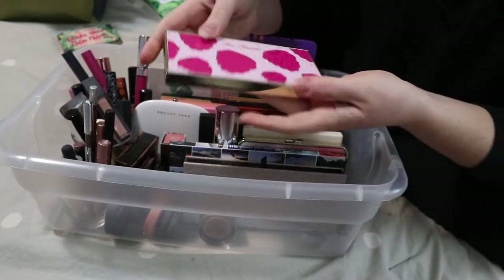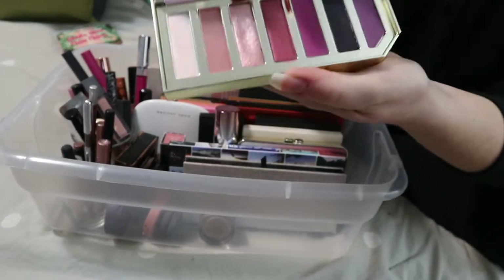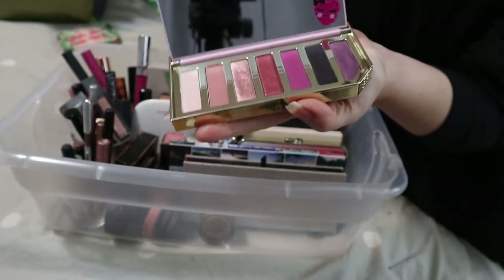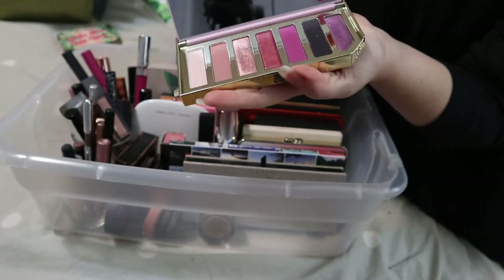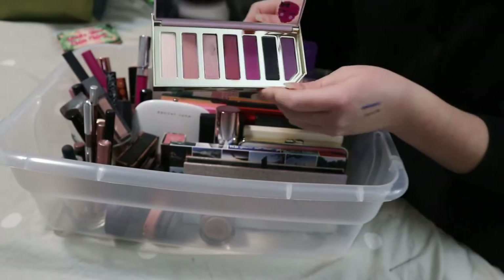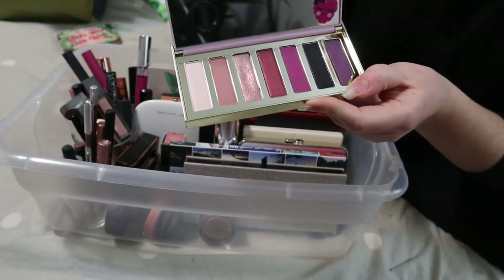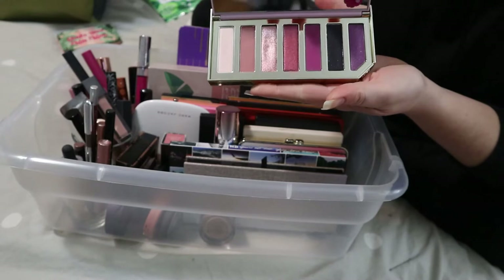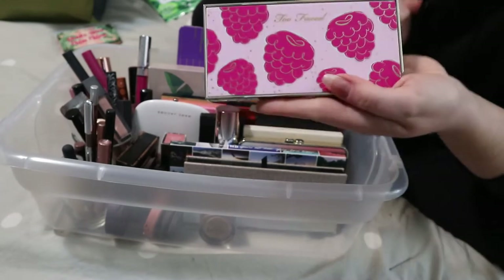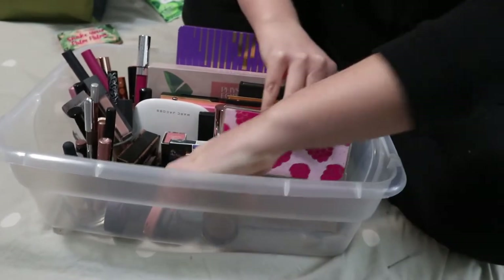Then we have another Too Faced palette — the Razzle Dazzle Berry eyeshadow palette. I used this once without an eye primer and found the shadows disappeared off my lid by the end of the night. I'd like to try it again with a primer because it's kind of pricey if it won't stay. But it's super cute and smells like berries, so I'm keeping this in.